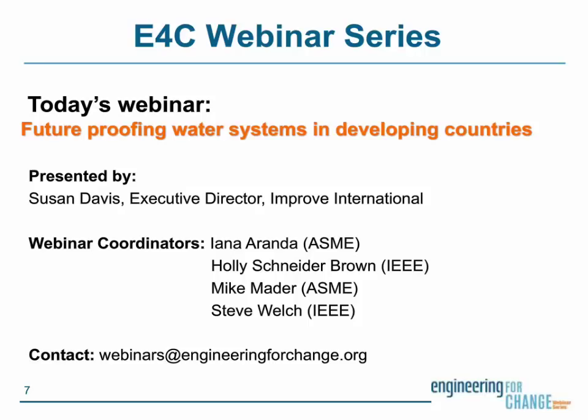One of the most common culprits of this issue is the lack of preventative maintenance. E4C has invited one of the leading experts on the subject, Suzanne Davis, Executive Director of Improve International, to share her insights. Suzanne, we thank you for joining us today.